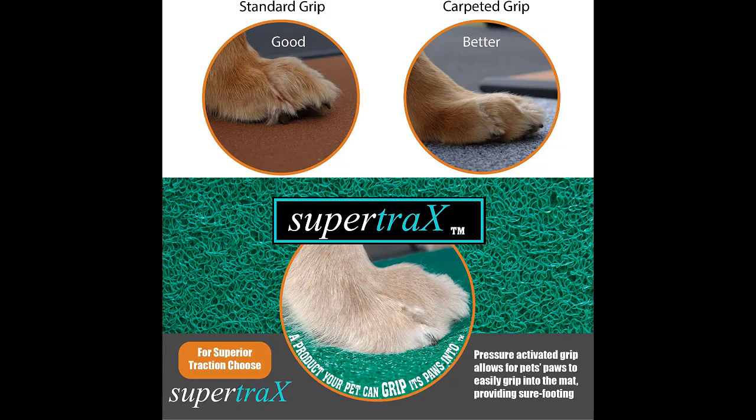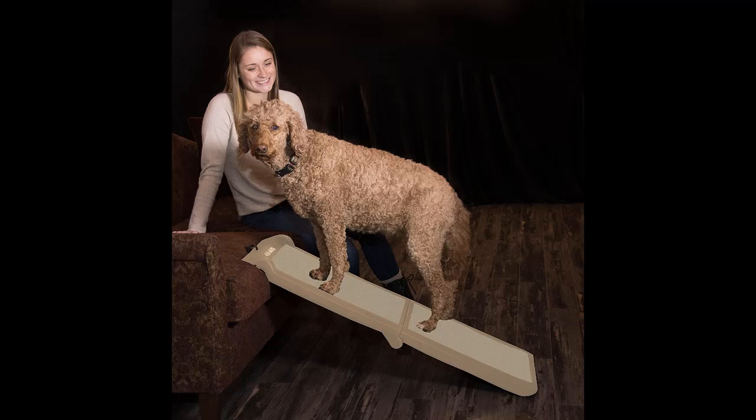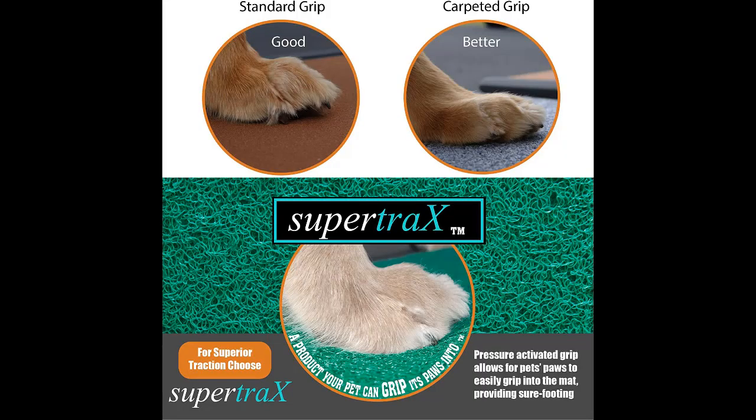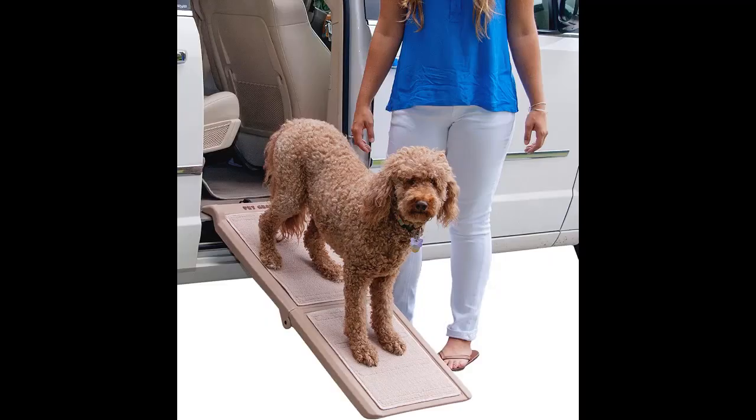Number four: Pet Gear Travel Light Ramp. Don't leave your dog at home when it's time for fun. This bi-fold ramp is very lightweight at only seven pounds, with a pressurized Super Traction walking surface that removes easily for cleanup, keeping your pup's traction and paw comfort secure. Pet Gear offers four different models from 36 to 71 inches, fitting any car, van, high bed, or couch. Gripper feet hold solid over stairs and most surfaces, supporting up to 150 pounds.